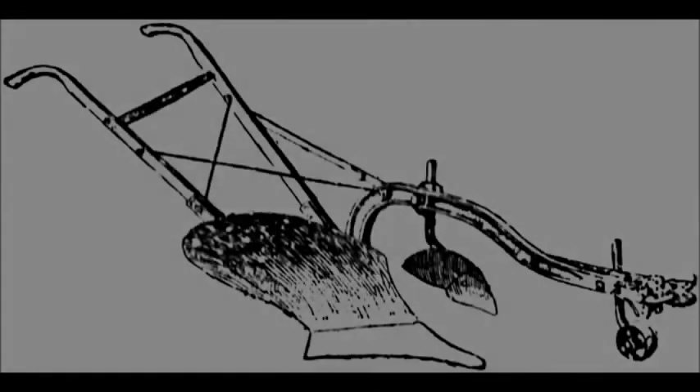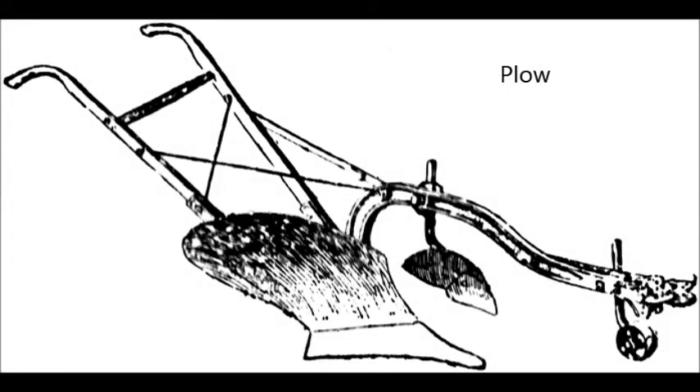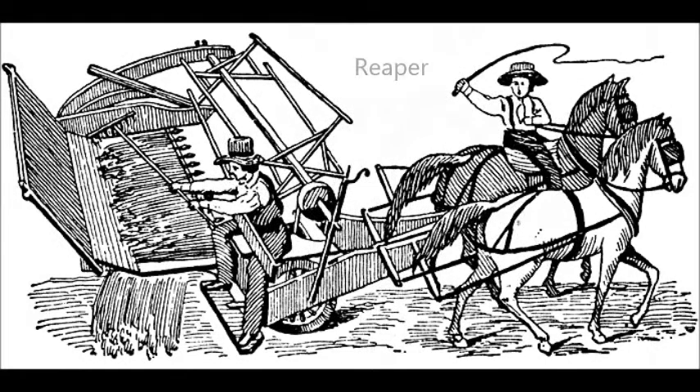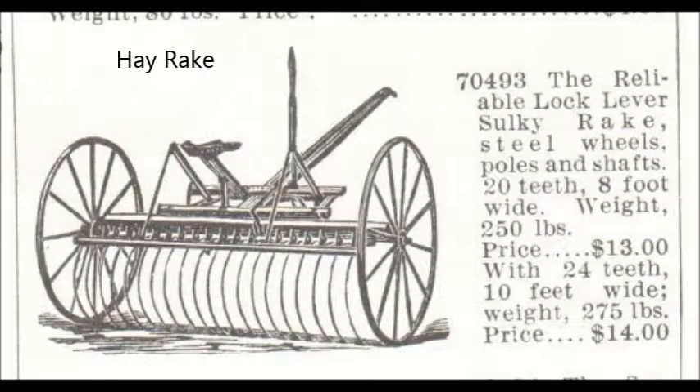As for implements, probably the most common was the single plow. Of course, there were many types of plows — some had more than one plowshare. The sulky plows had a seat for the farmer to ride on. Along with the plows, there were many different types of cultivators that the farmer could use to plow up or cultivate his crop. There were also horse-drawn threshers, mowers, and hay rakes, so the farmer could do all types of work with his horses.